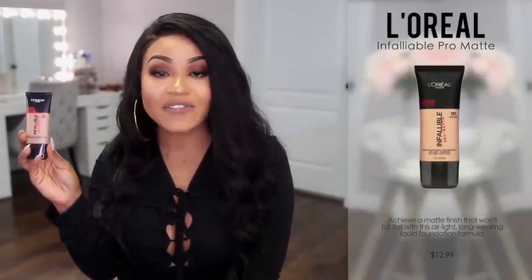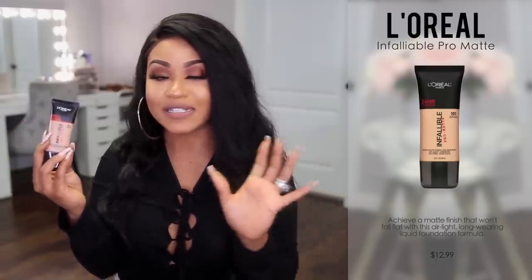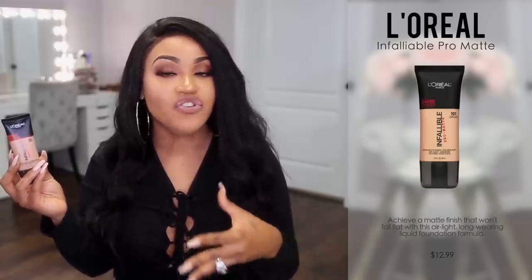Moving on to foundations — the first one I want to talk about is by L'Oreal, the Infallible Pro Matte Foundation. This is a really nice foundation for warmer weather because it has a demi-matte finish. Sometimes a full matte foundation gives you that dull look like you have no life, but this one keeps you matte while still giving your skin a little life and making it look awake. I really like to apply this with a damp beauty blender — it gives me really nice coverage and a great finish for warmer weather.